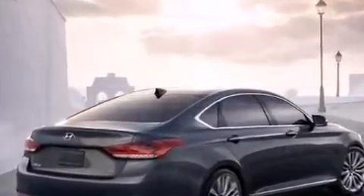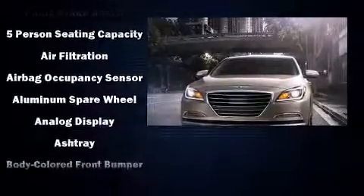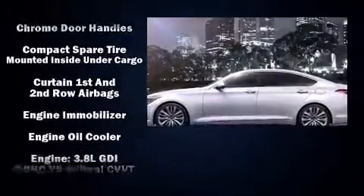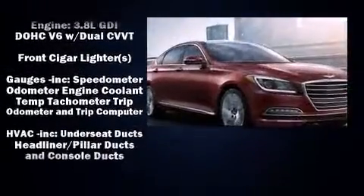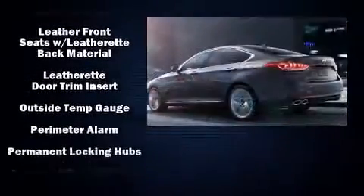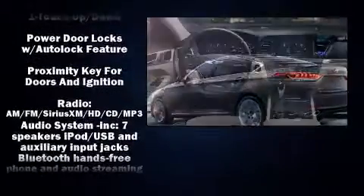Hyundai prioritized comfort and style by including variably intermittent wipers, power front seat, an automatic dimming rear view mirror, an outside temperature display, heated front and rear seats, and leather upholstery, with side curtain airbags supplementing the rest of the safety network.